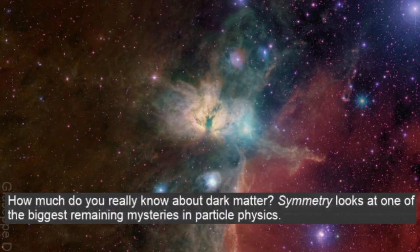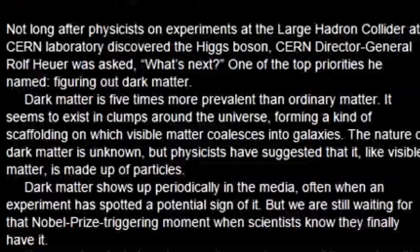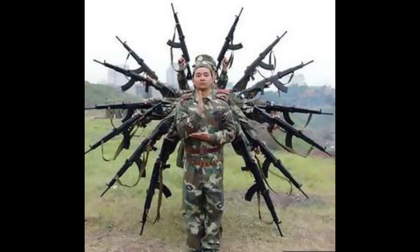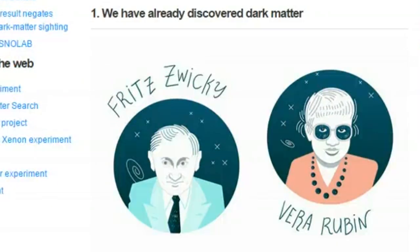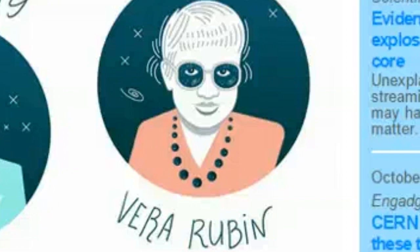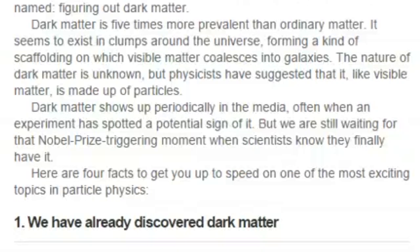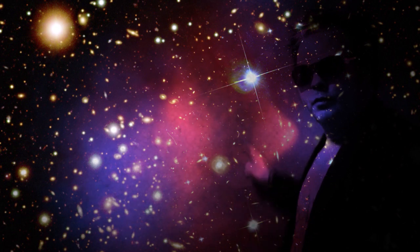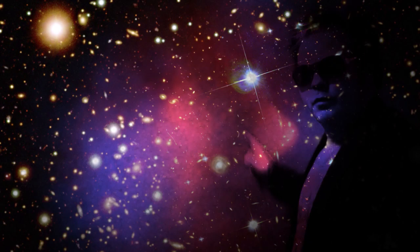CERN — there's a name you can trust. Why does that picture of Vera Rubin make her look like Elton John? That's not very nice, guys. Dark matter is five times more prevalent than ordinary matter. It seems to exist in clumps around the universe. I don't mean to burst your dark matter bubble, but this is direct proof of something — I'm not sure it's dark matter.